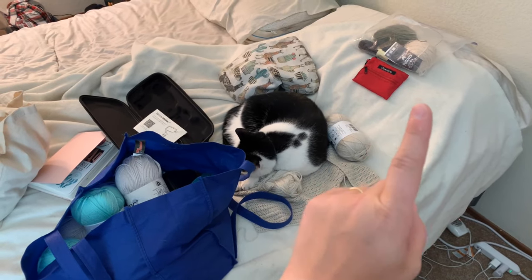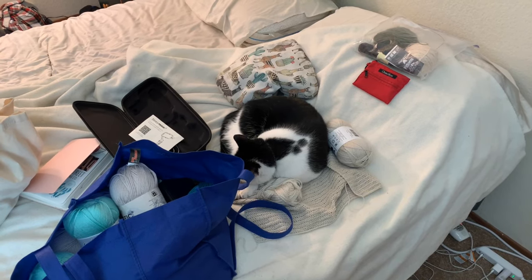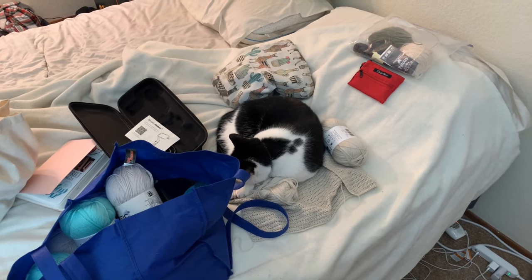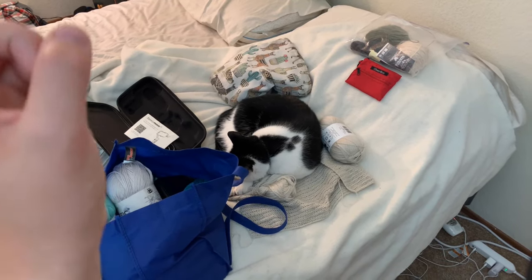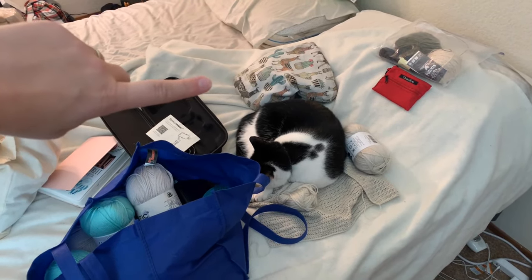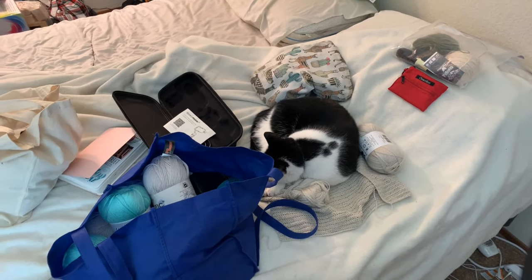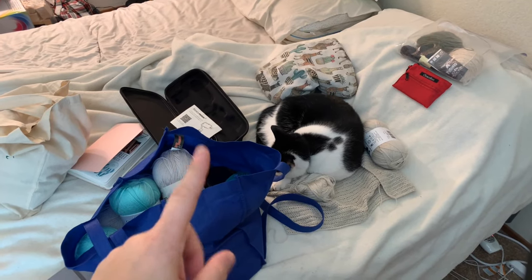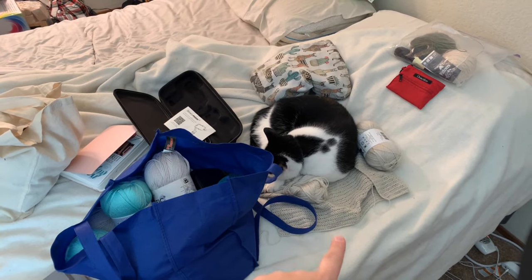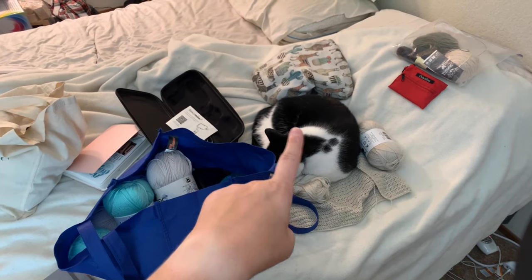I've got the yarn to start a newborn pair of Mountains Call socks, which is my pattern coming out really soon. I wanted to make a newborn size for my sister-in-law who's having a baby, and I want to film some tutorials for colorwork knitting with those socks. I also have my sock bag — this is where I've got my Daily Socks by Summerly Knits. Those are a good project for traveling and will probably be with me on the plane since they're easy to carry.